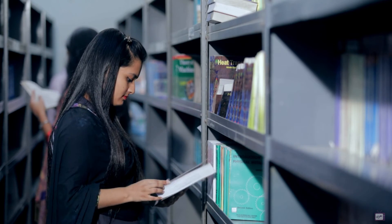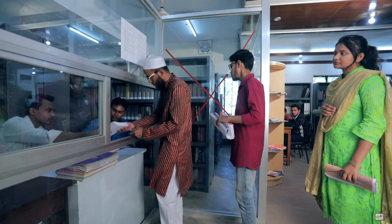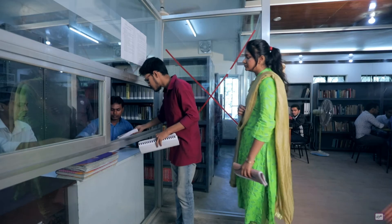NITER has a rich and well-spacious library to orient reading habits among the students and enlighten them with the current global phenomena.